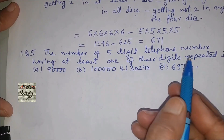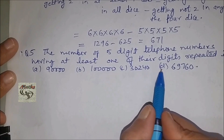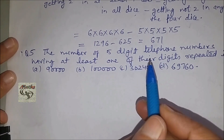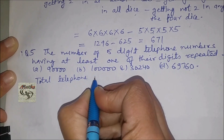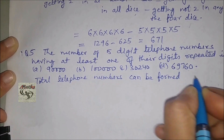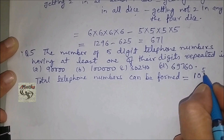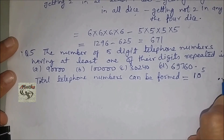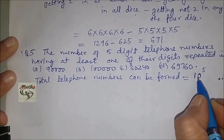The number of five-digit telephone numbers having at least one of their digits repeated — options are 90,000; 30,240; or 69,760. The total telephone numbers that can be formed using 5 digits with 10 possible values per digit is 10^5 = 100,000. For the first digit we have 10 possible values, for the second also 10, and so on for all five digits.